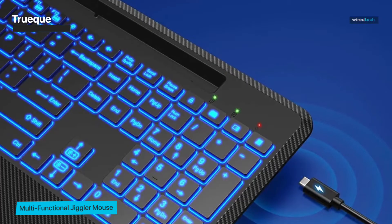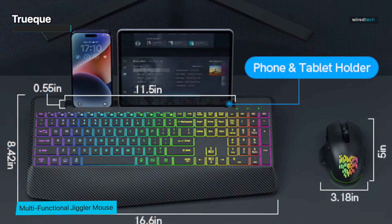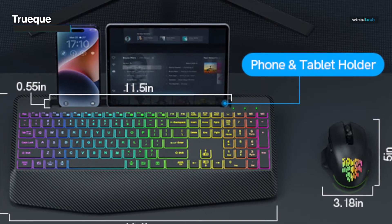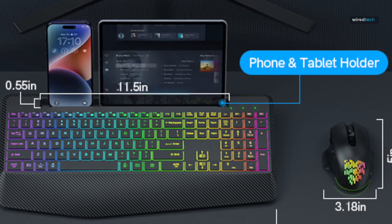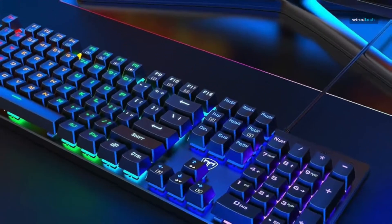The TrueCue combo also comes with a jiggler mouse. This unique mouse is designed to provide tactile feedback that enhances your scrolling and clicking experience — a real game changer when it comes to productivity and precision.